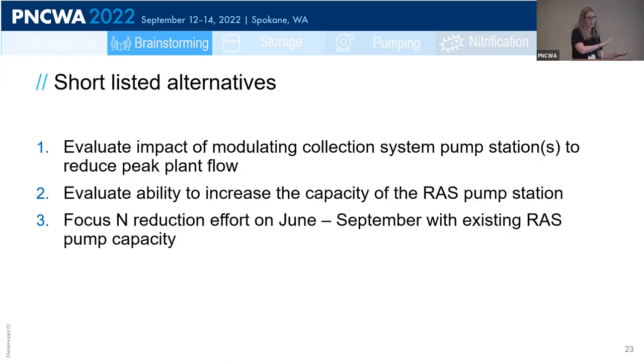In the end, three alternatives were carried forward for evaluation: first, modulating the pump stations in the collection system to use the collection system as storage and reduce peak flows to the treatment plant; second, evaluating how much extra capacity can be added to the RAS pump station; and third, focusing on what can be done with existing RAS capacity — nitrification between June and September.